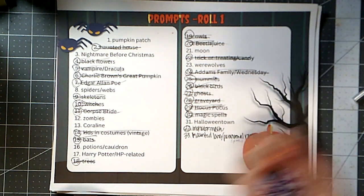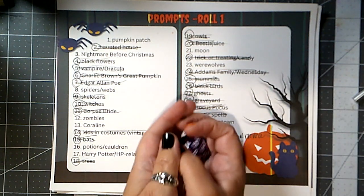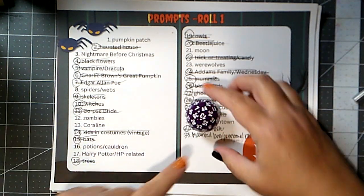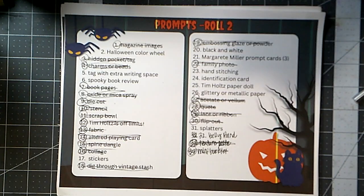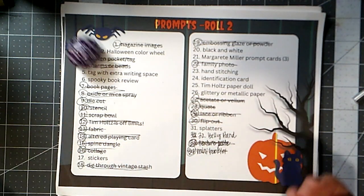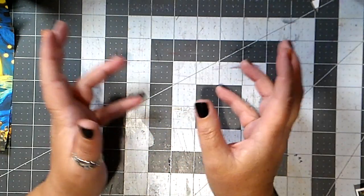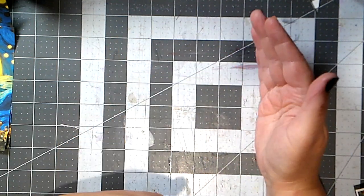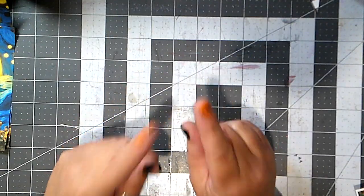Let's do roll number one: 13, Coraline. And roll two: 17, stickers. So for Coraline I wanted to do something that wasn't strictly just a printable — having said that, I did print something.